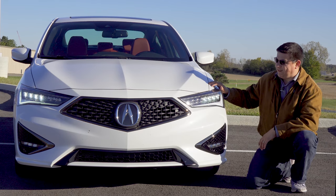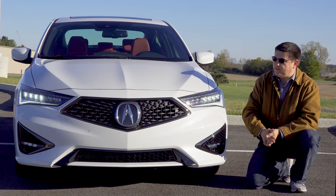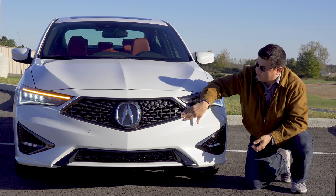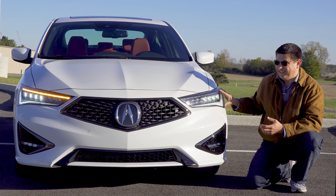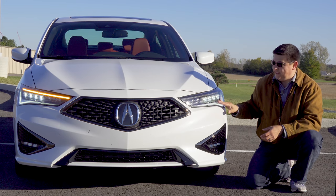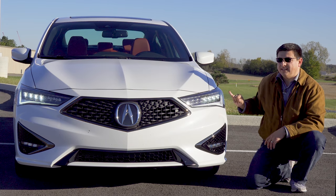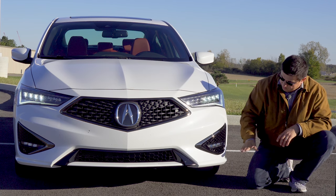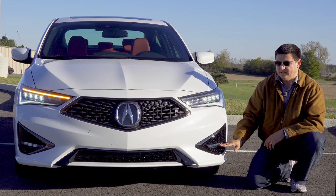Up front we see the biggest change for 2019: a new front-end design that brings it in line with the rest of the Acura lineup, featuring this diamond-shaped grille with individual elements. We have full LED headlamps — LED high beams and LED low beams — with seven different modules, the distinctive Acura daytime running lamp strip, and optional LED fog lamps at the bottom available only on the top-end trims.